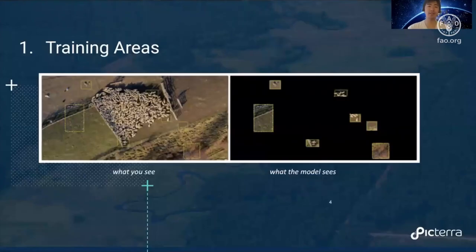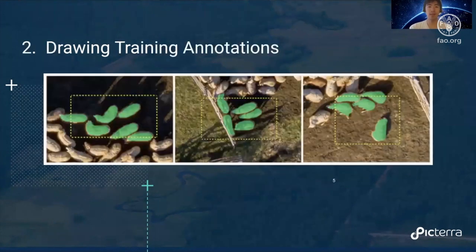The deep learning detector training can be divided into four simple steps, each associated with a drawable element. The first is training areas — these yellow boxes you draw over your geospatial or Earth observation imagery, specifying what parts of the image the model will use for training. Here we've selected a few areas of a sheep farm. Next, you go into these areas and annotate or outline the thing you're looking for — in this case, we're counting sheep.